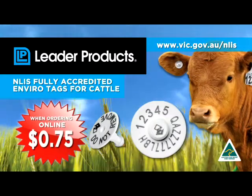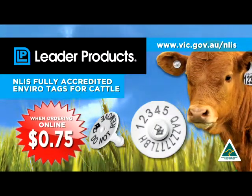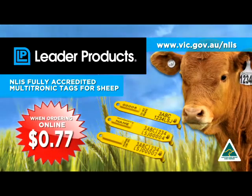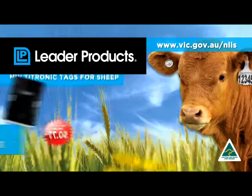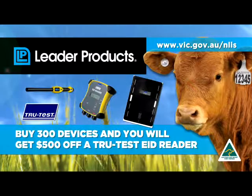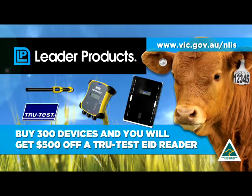When ordering online, you'll get NLIS Enviro tags for cattle at 75 cents. That's right, 75 cents. NLIS Leadotronic devices for cattle at $1, and NLIS Multitronic devices for sheep at 77 cents. Buy 150 devices and you'll get $200 off a TrueTest EID reader. Buy 300 or more and get $500 off a TrueTest EID reader.